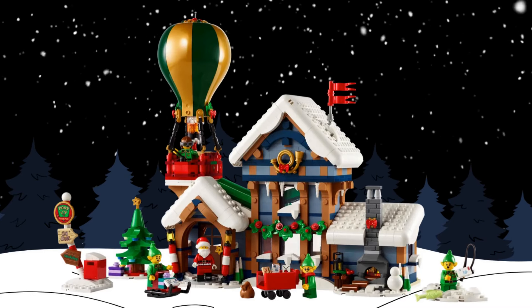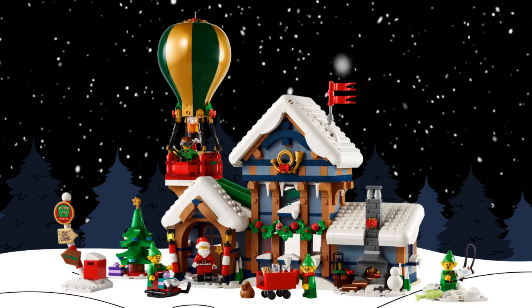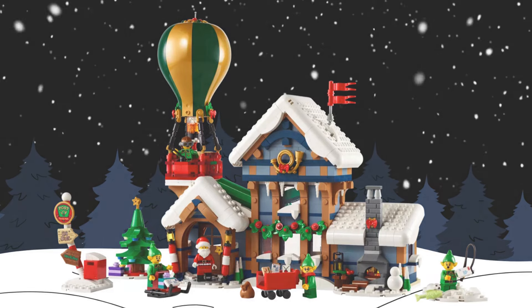It's almost that time of the year again, and that means another LEGO Winter Village Collection set is coming out soon. This year it's Santa's Post Office — let's take a closer look at it.